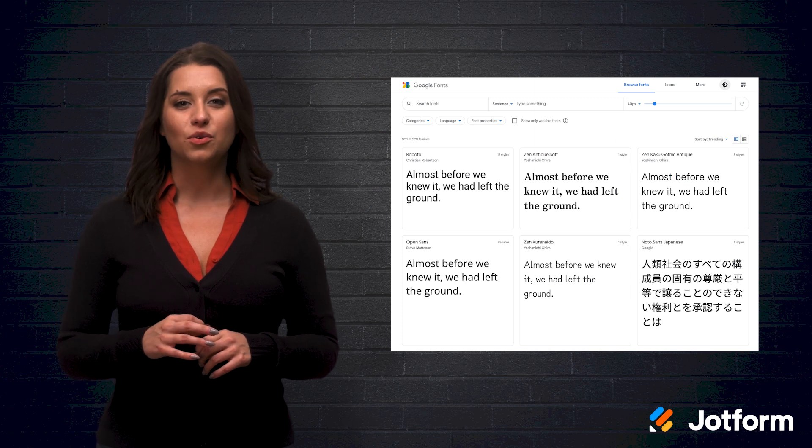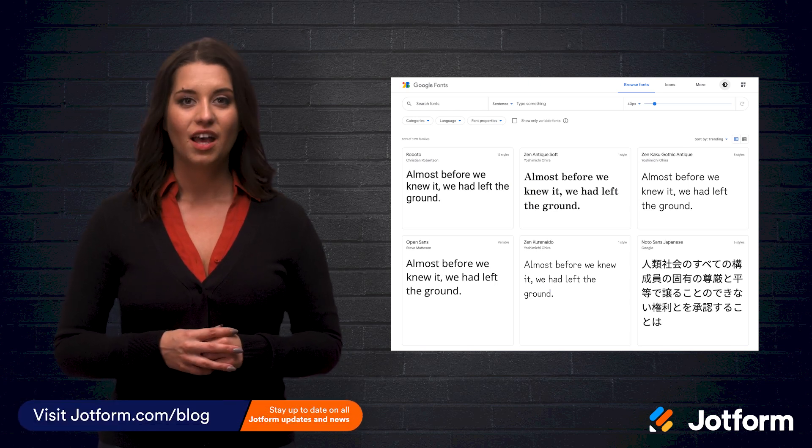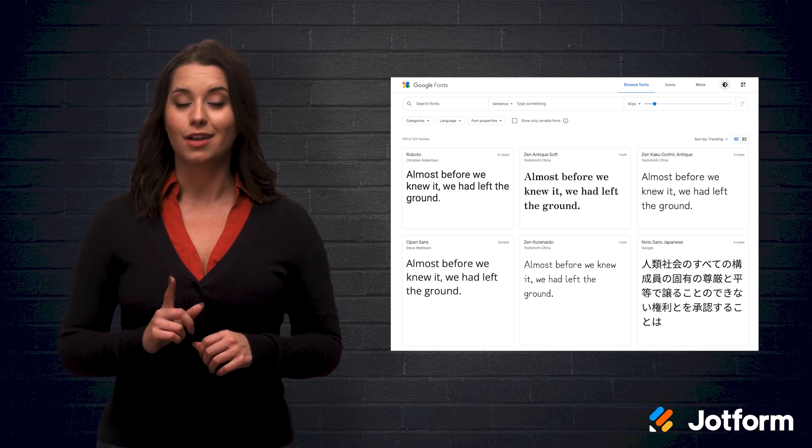The number of fonts available in Google makes finding something new to use an easy task. But picking the right font can still be daunting. The following fonts and combinations are ones that are the standout stars. You should definitely try them on your next project.